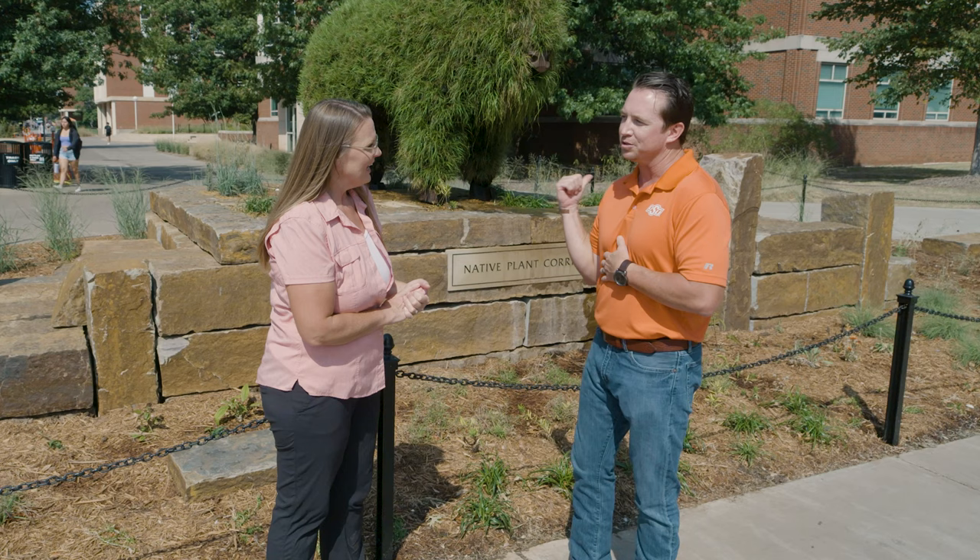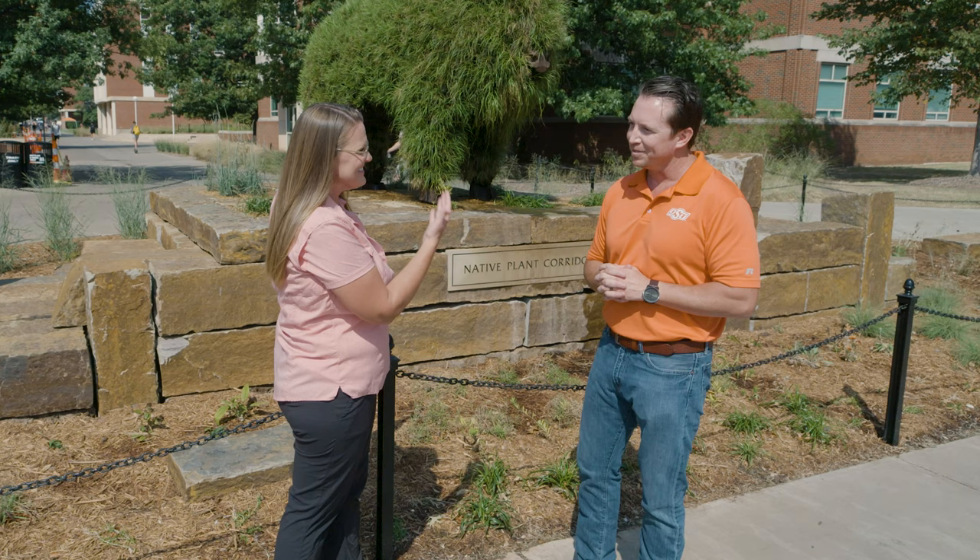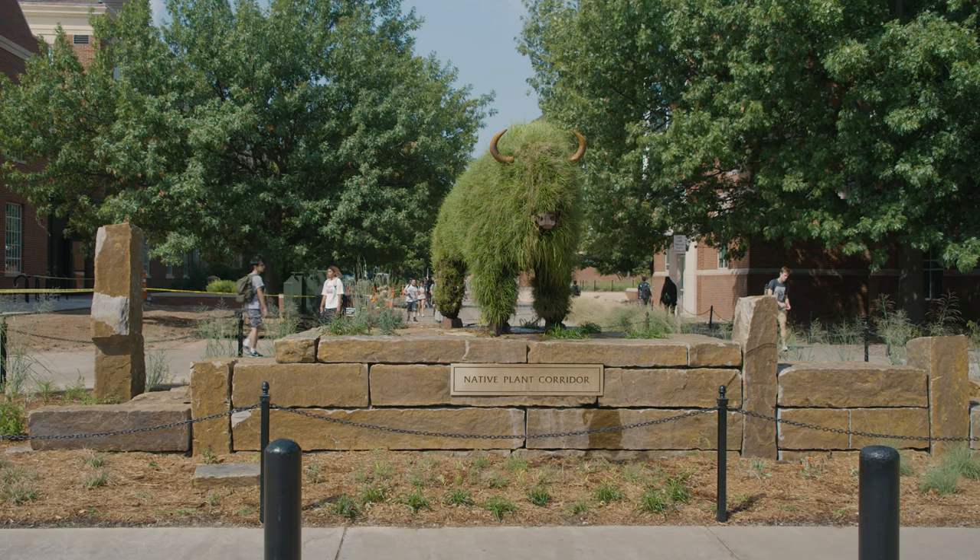You also have a butterfly, right? We do have a small butterfly topiary that shares a uniqueness with this topiary as well. It's kind of a bookend on the other side of the native corridor here north of the library. Tell us about the bison here behind us — this is the latest one.